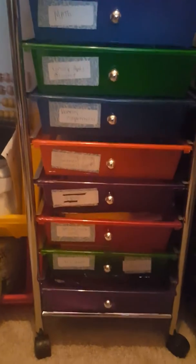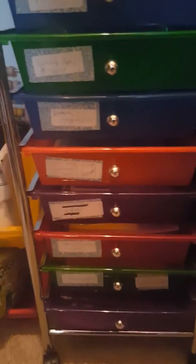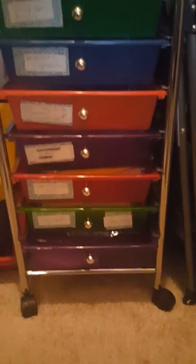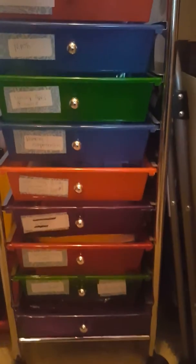In the middle here is my son's bin. When I give him assignments for different subjects, I normally keep them here. He completes them — he goes into the bin. So let's say we're doing math: he goes into the math bin, pulls out what he needs, completes the work, and puts it back. This is how we organize his homeschool work.